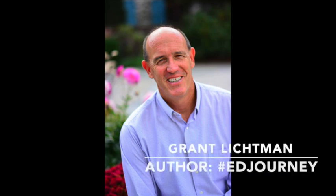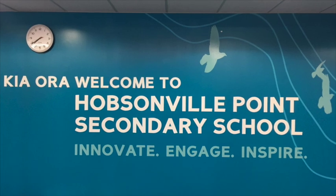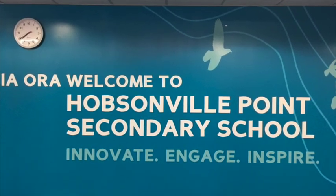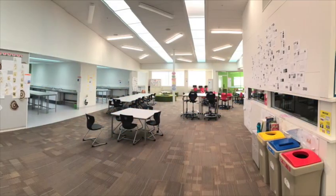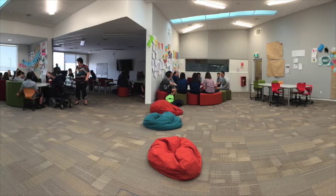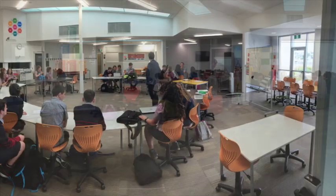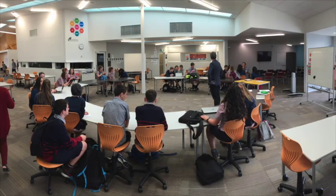I recently visited a high school that may well be the exemplar for global high schools of the future. Hobsonville Point Secondary School on the outskirts of Auckland, New Zealand has been designed physically and pedagogically to break virtually every boundary condition of the factory model of education while still meeting all prescribed student performance standards. Here's a short summary of my visit with the students and staff.